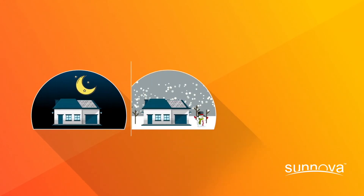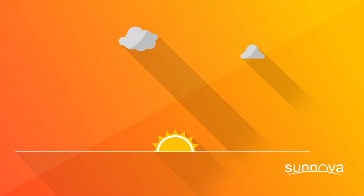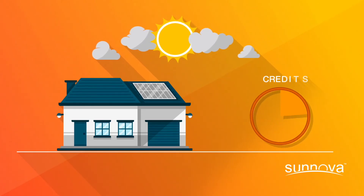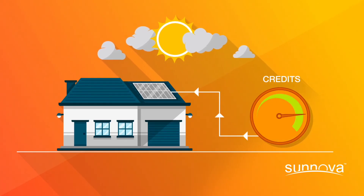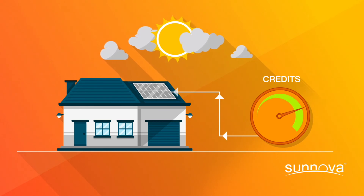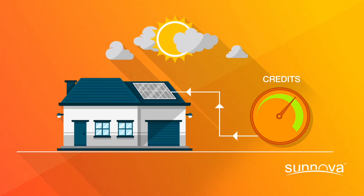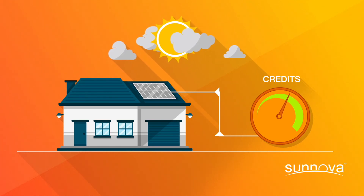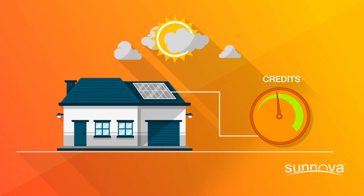Then, in times when your solar system produces less energy than your home needs, your utility will apply the credits that you stored to lower the amount you pay on energy pulled from the grid. The specifics of net metering depend on your utility company, and we recommend you call them for further details. You can also check out the links below for additional information on how net metering works.